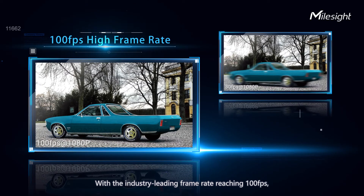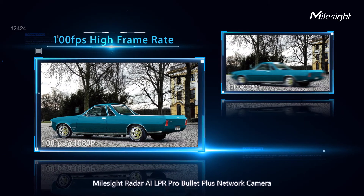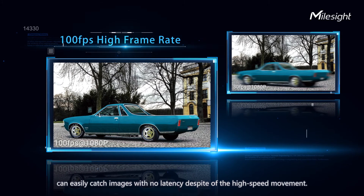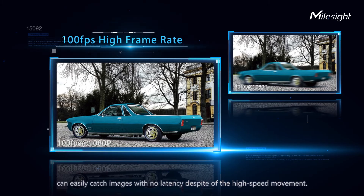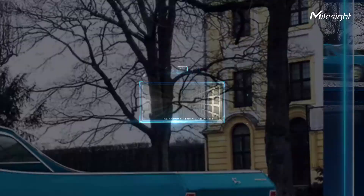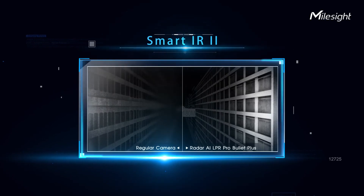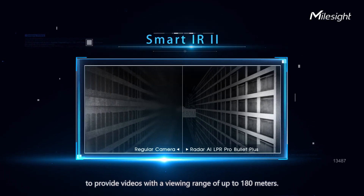With the industry-leading frame rate reaching 100 frames per second, the Milesight Radar AI LPR Pro Bullet Plus network camera can easily capture images with no latency despite high-speed movement. The IR LED technology has been upgraded to provide videos with a viewing range of up to 180 meters.